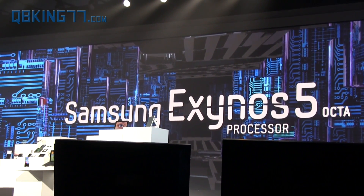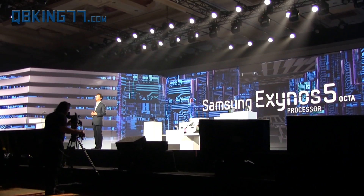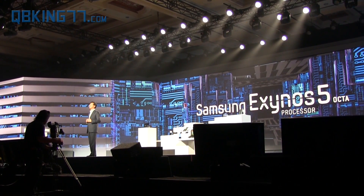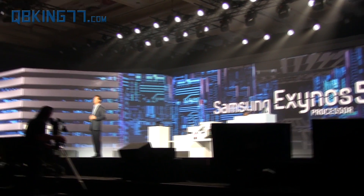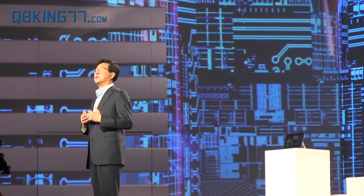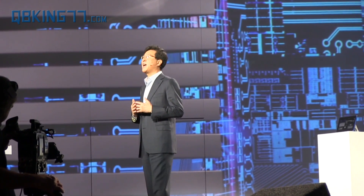Perhaps the most powerful multimedia performance can be seen in 3D games. The Exynos V octa provides 3D performance that is twice as good as any previous generation processor. Here to demonstrate that 3D performance is Glenn Rowland, VP and head of the mobile platform at EA.